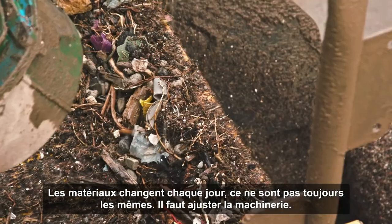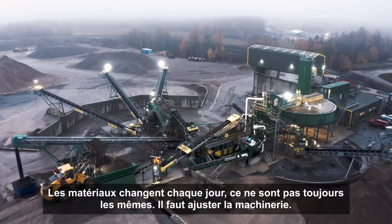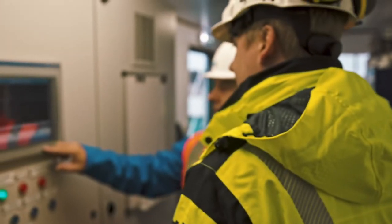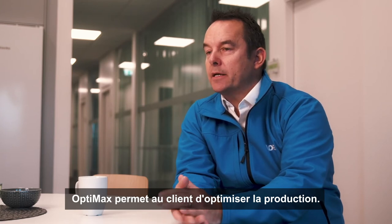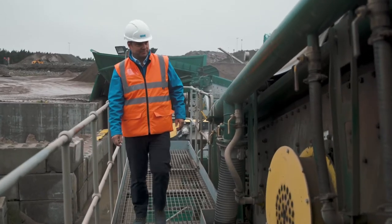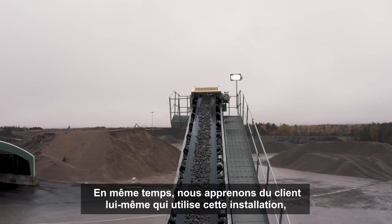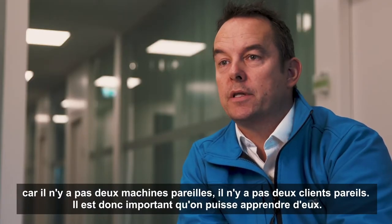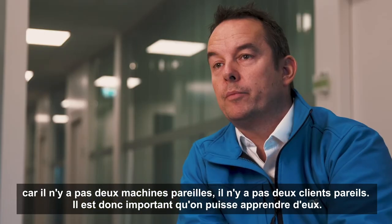Recycling changes daily — it's not the same material coming in all the time, so you have to adjust the machinery. OptiMax is helping the customer maximize the throughput. At the same time, we learn from the customer using their plant because no two machines are the same and no two customers are the same, so it's important that we learn from all of them.